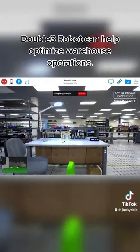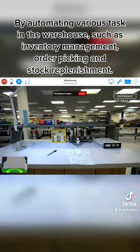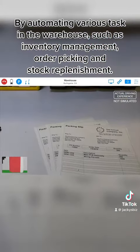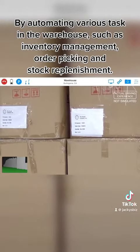Double 3 Robot can help optimize warehouse operations by automating various tasks in the warehouse, such as inventory management, order picking and stock replenishment.